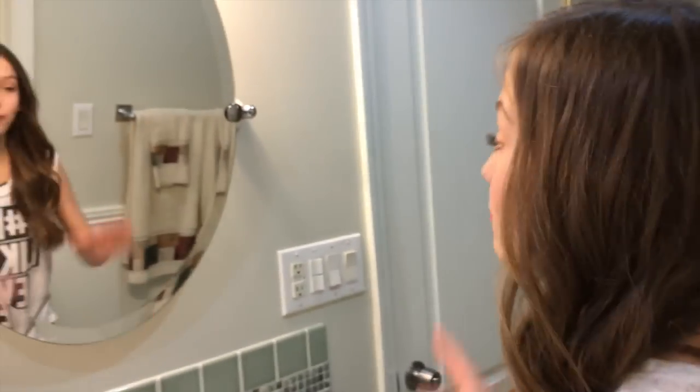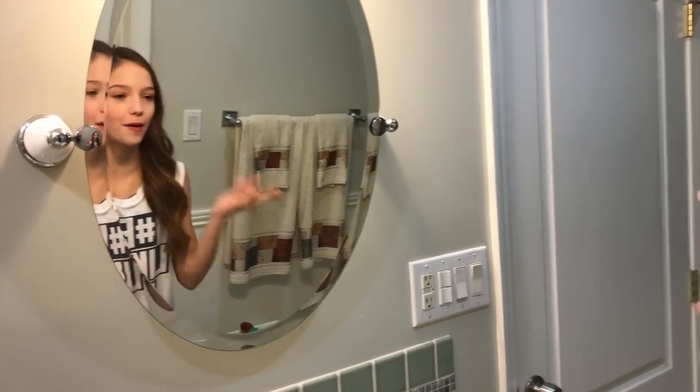Oh hey guys. Right now I'm doing my hair for dance class. I'm going to be doing two pigtails. I'm going to show you a time lapse on how I do my hair.